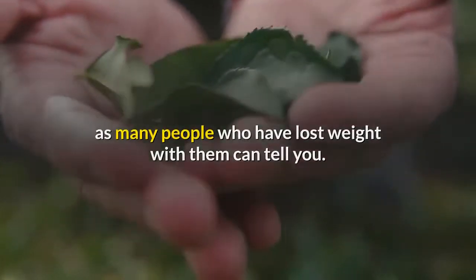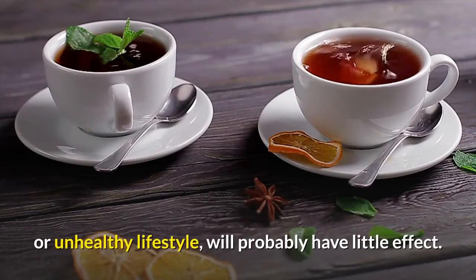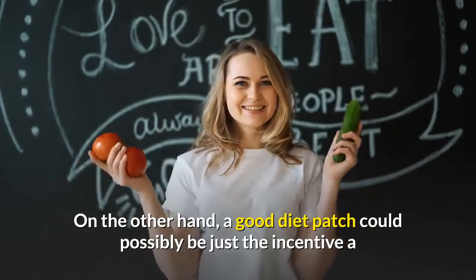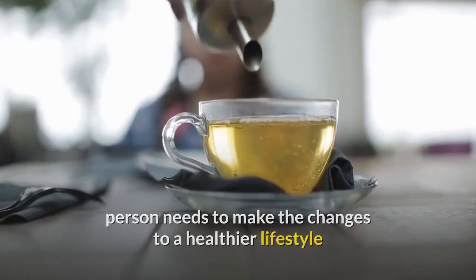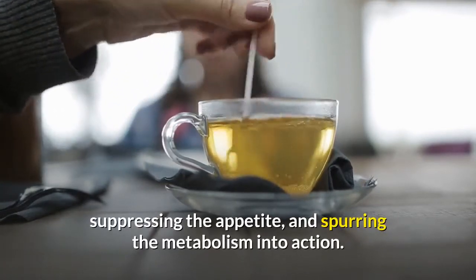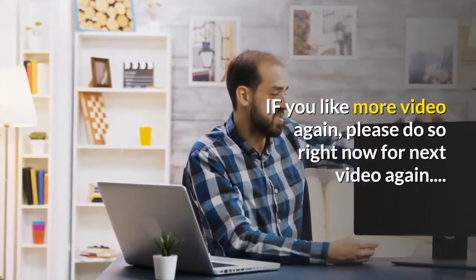There are diet patches that are very effective, as many people who have lost weight with them can tell you. But a diet patch alone, without any change in a poor diet or unhealthy lifestyle, will probably have little effect. On the other hand, a good diet patch could be just the incentive a person needs to make changes to a healthier lifestyle that promotes weight loss — by adding energy, suppressing the appetite, and spurring the metabolism into action.